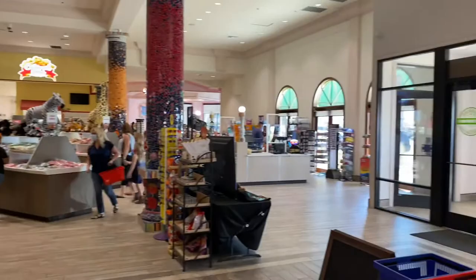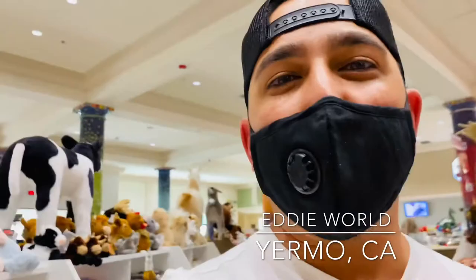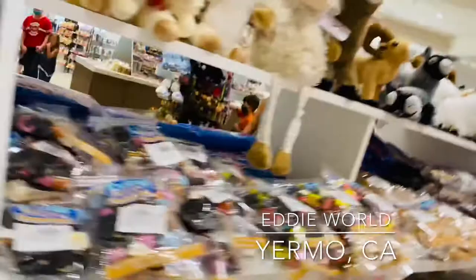After actually going into the Yermo stop, this place definitely takes the cake. If you're asked to stop between Barstow and Yermo, I'd definitely go to Yermo. This place is awesome — pretty much has everything you can think of. Candy heaven right now.